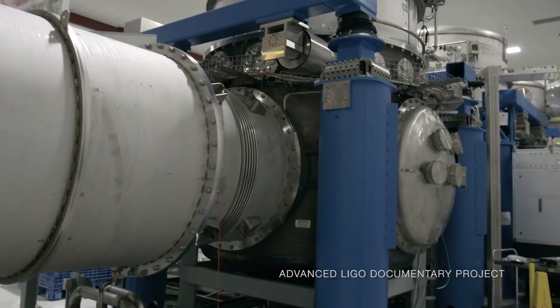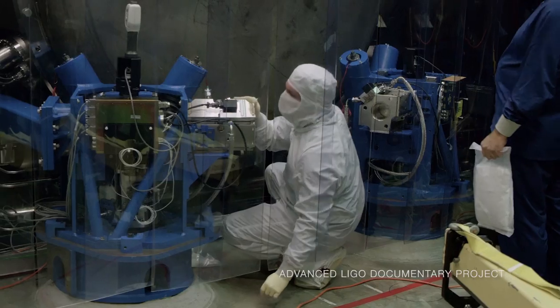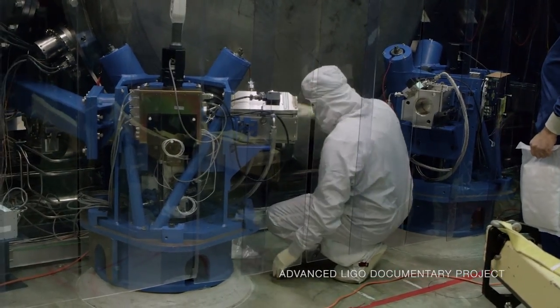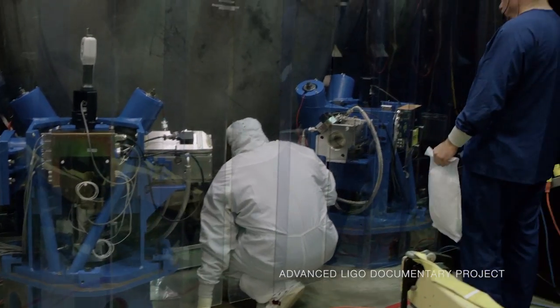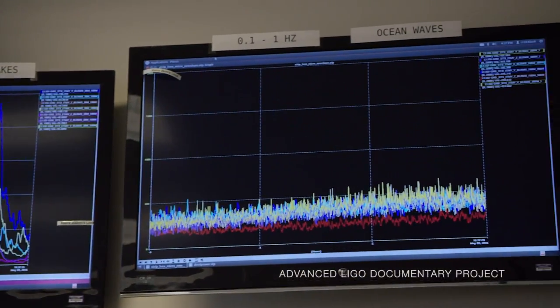Under our advanced LIGO system, we actually have all of these chambers linked, so that if the ground is moving in one direction, they'll move the chambers the opposite direction and keep everything relatively still. Our mirrors are sitting on the Earth in one way or another and are shaken by seismic noise, whether it really comes from earthquakes and waves on ocean shores, or from people walking by, or trucks rumbling down the street, or airplanes going overhead. And all of those things need to be filtered out.